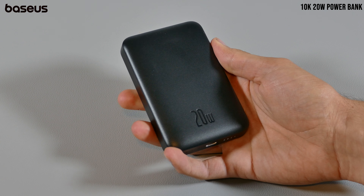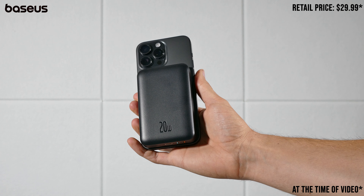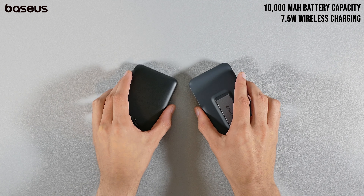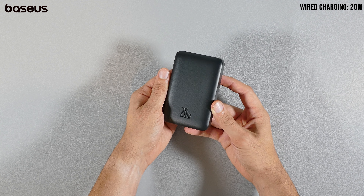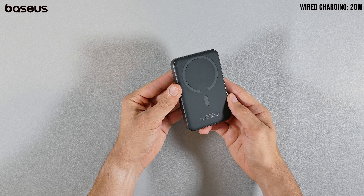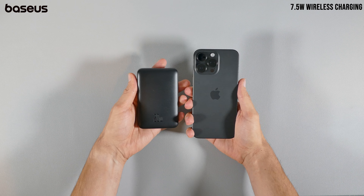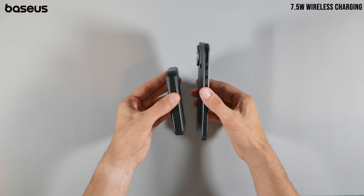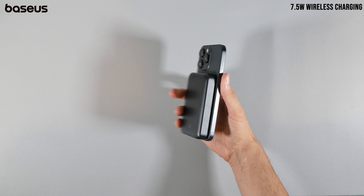Moving forward with more 10K power bank options, Basis' 10,000mAh 20W power bank is certainly a reasonably priced option compared to Anker's G2 power bank. However, unlike Anker's, wireless charging speeds won't reach 15W without a cable — that's certainly something you'll notice if you're planning on getting more battery in a shorter amount of time on the go. The max wireless output will be 7.5W.